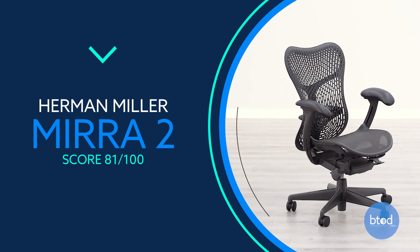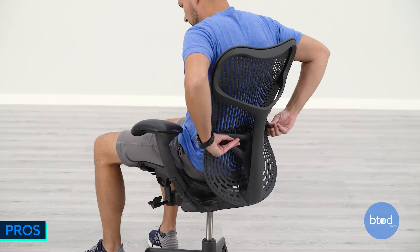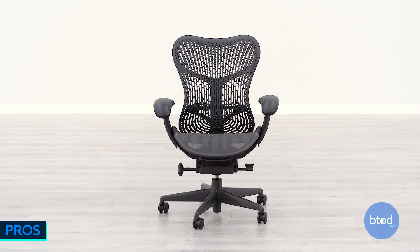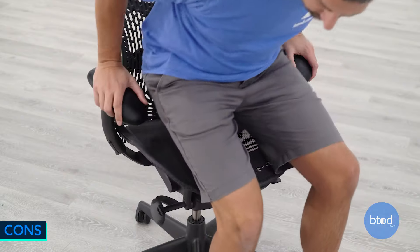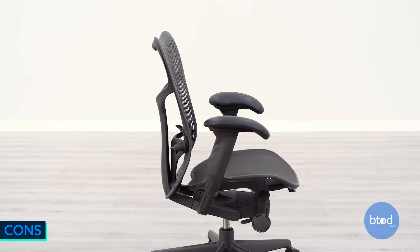At number 11, the Herman Miller Mira 2 Chair — one of the most adjustable Herman Miller chairs on the list, with a forward seat tilt function, a great warranty, and it ships fully assembled. On the downside, there's no back height adjustment, the seat might be uncomfortable for some, the arms can feel a bit too wide, and there's no headrest option.